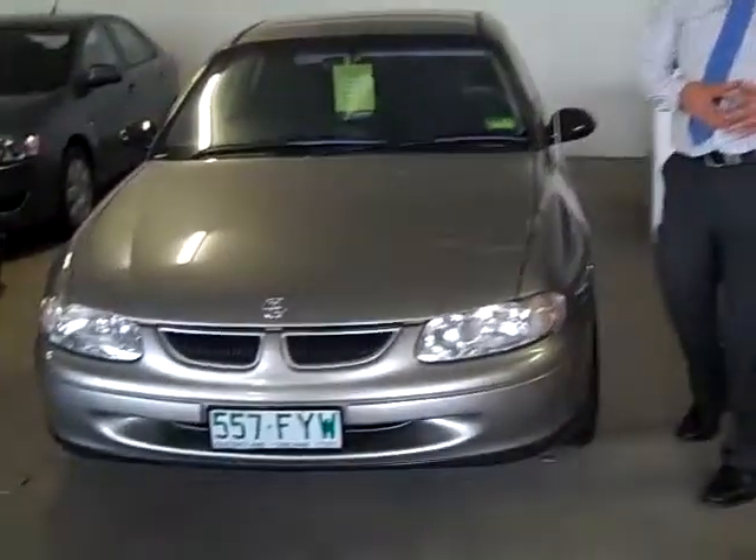Hi and welcome to Toowong Mitsubishi and Kia Motors. My name is Ashley and today I'm going to show you the 2000 model Holden Commodore Equip.